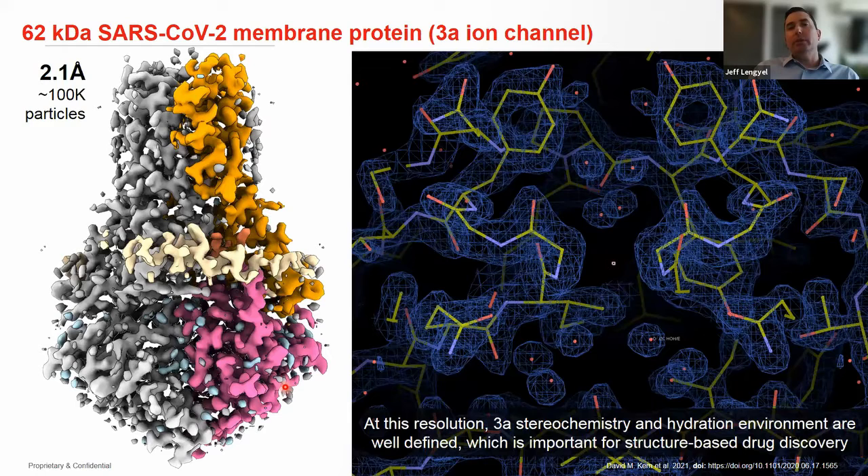We collaborated with the Bharat lab at Berkeley on a putative membrane protein from SARS-CoV-2. He had done some initial studies but was limited in resolution. By collecting data with our latest generation detector — the Selectris energy filter and other new technology — we were able to generate a 2.1 angstrom structure of this putative ion channel from SARS-CoV-2. It's only 62 kilodaltons, so it's a very small viral protein, and it's an important drug target.